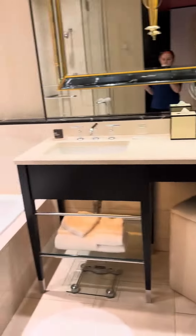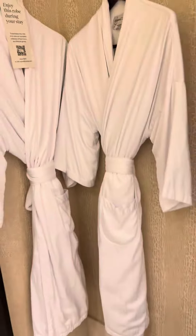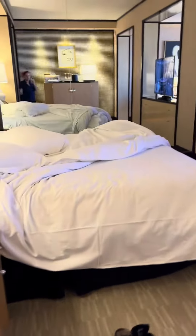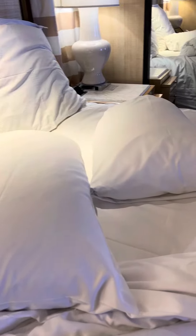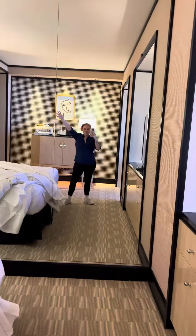Double sink, lots of counter space, which I love because I have brought all of my stuff. There are robes, which are fantastic. You'll have to forgive the state of the bed, but we obviously did a thorough critter check before we sat anything down, so it's a little messed up — but it looks lush and comfy.